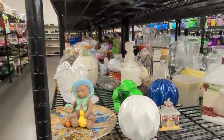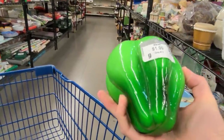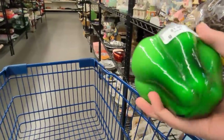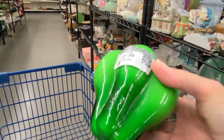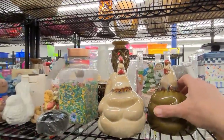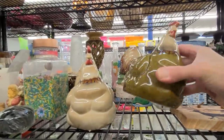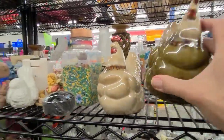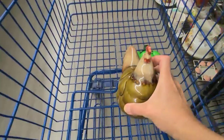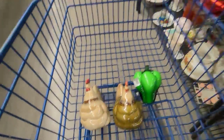Here we are in the hard goods. The first thing I've spotted is this gorgeous glass green pepper. It's fantastic and it's only two dollars — let's pop it in the cart. I've spotted a couple of chickens on the shelf. They're absolutely lovely. They may not be high-value items but many of you love chickens, and I promise to pick them up whenever I see them. Two lovely farmhouse decor chickens in the cart.